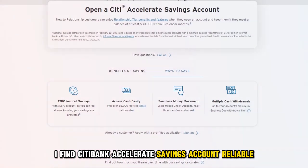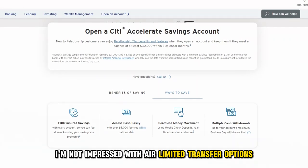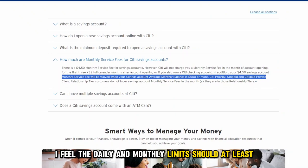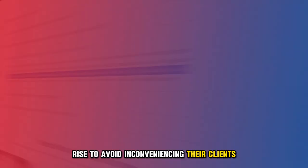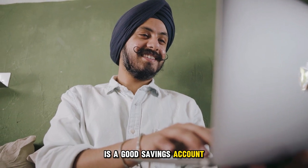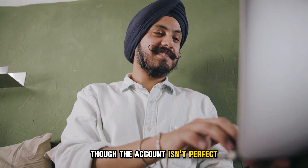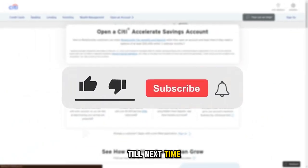My overall verdict: though I find Citibank Accelerate Savings Account reliable, I'm not impressed with their limited transfer options. I feel the daily and monthly limits should at least rise to avoid inconveniencing their clients. Despite this, Citibank Accelerate Savings Account is a good savings account that's convenient to its users. Though the account isn't perfect, it is worth it. Thanks for watching, till next time.